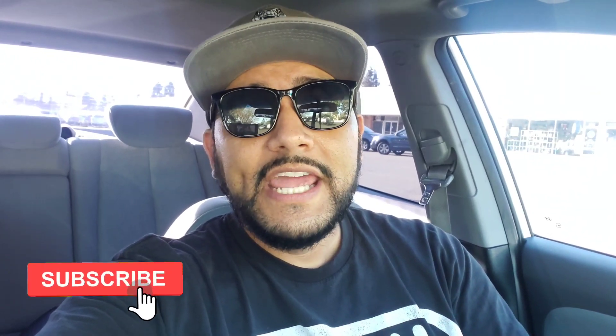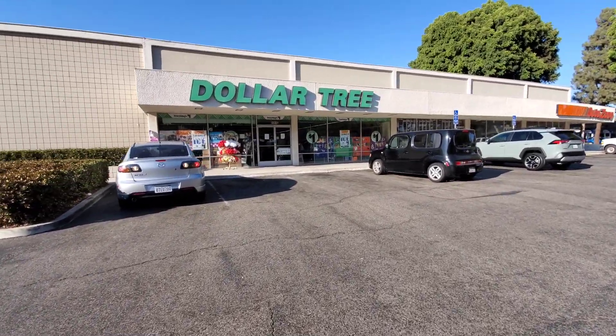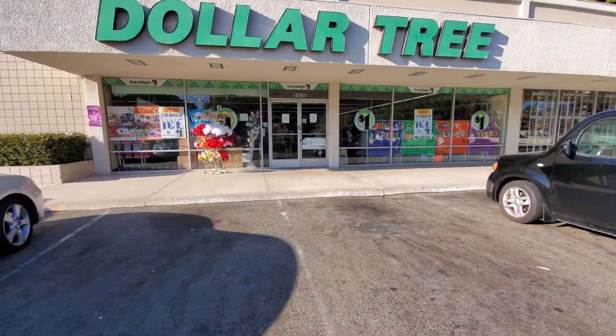If you guys like videos like this, make sure to support the channel by hitting that thumbs up — it's the best way to support the channel and it spreads these videos out to those that aren't subscribed. If you yourself aren't subscribed, consider hitting that subscribe and bell notification below. Alright, let's go inside my local Dollar Tree. I don't see the weekly wow in the window at all.